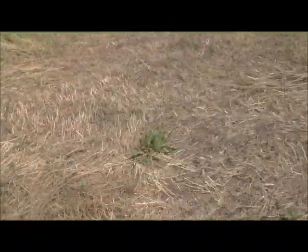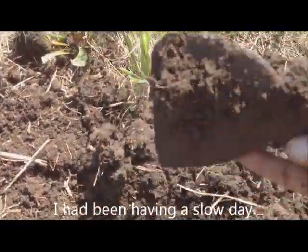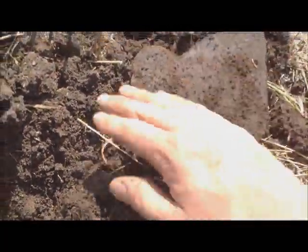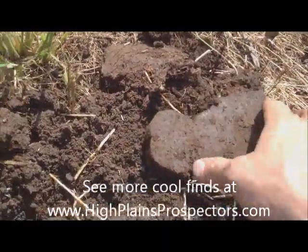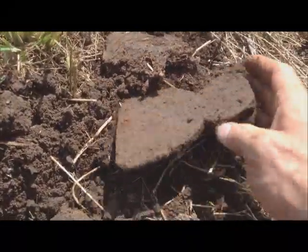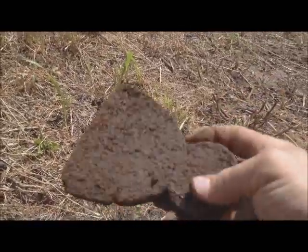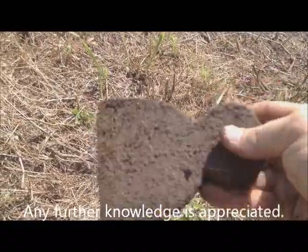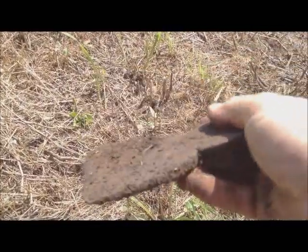Alright! Finally found a target worth pulling the camera out for. I thought it was just a big piece of iron, and it is — but it is a super cool old axe head. Got a little nail notch in it. It's in great condition too. I find a lot of axe heads, but not a lot of them like that. I'm not 100% sure what kind it is or exactly what era. I know we're on a pretty old property. If anybody knows, comment.